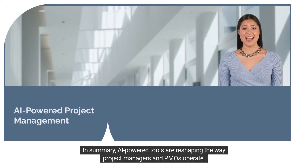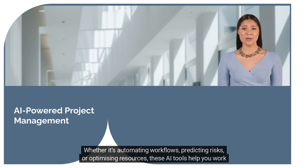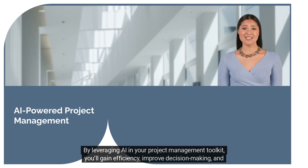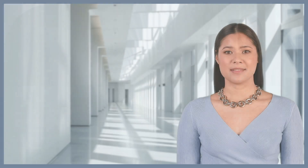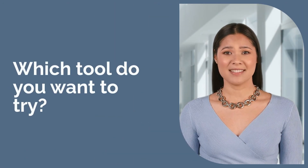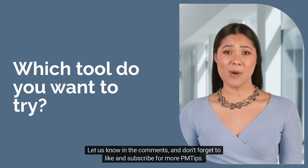In summary, AI-powered tools are reshaping the way project managers and PMOs operate. Whether it's automating workflows, predicting risks, or optimizing resources, these AI tools help you work smarter, not harder. By leveraging AI in your project management toolkit, you'll gain efficiency, improve decision-making, and achieve better project outcomes. Which AI tool are you most interested in trying out? Let us know in the comments, and don't forget to like and subscribe for more PM tips. See you next time!